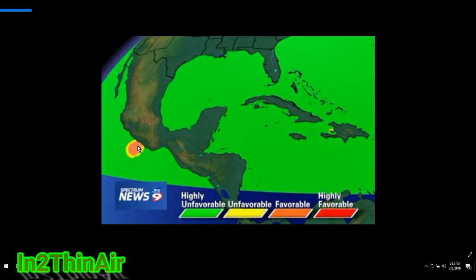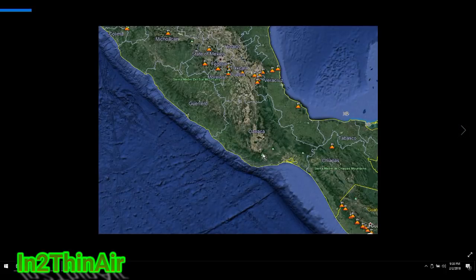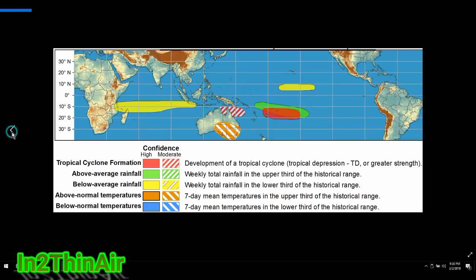The favorable zone marked in southern Mexico is very interesting. The specific states are Guerrero and Oaxaca. For those living in those areas of Mexico, there is high favorability for possible tropical development. But that is not the focus of this video — we are here to talk about the south Pacific Ocean, and these charts confirm this is prime time for cyclone formation in these areas.